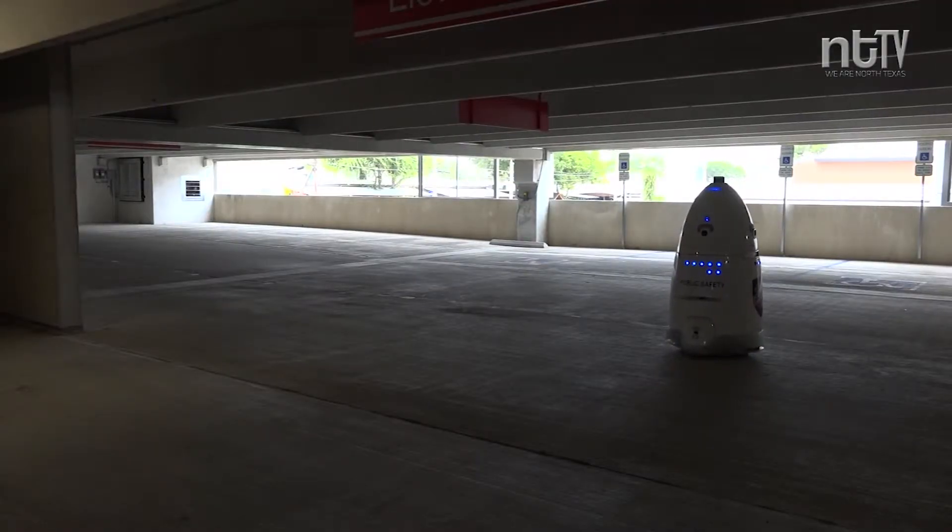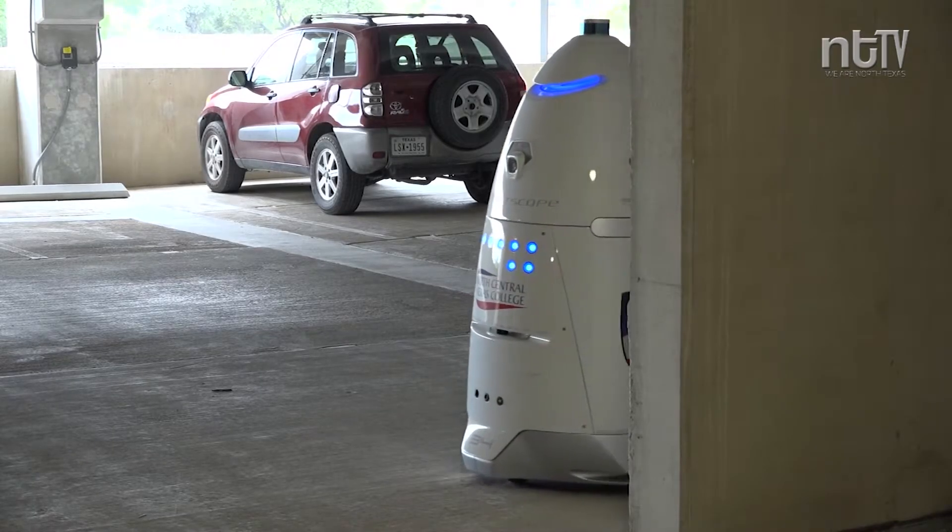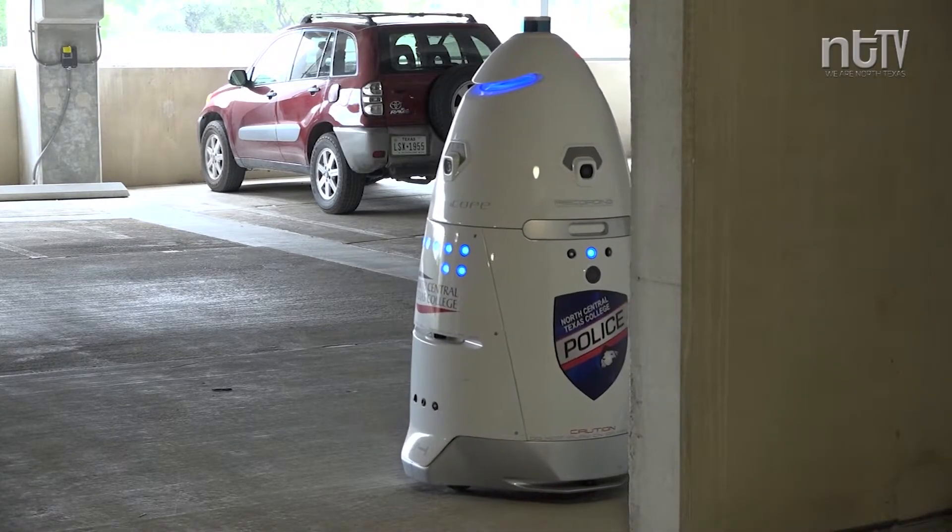The robot moves around all floors of the garage, looking for any situations that would call for a police response. In the event of a problem, the robot can announce itself and even call for backup. Through artificial intelligence and machine learning, it processes the situation it's observing and sends a notification to an officer, so a human comes to do the intervention.